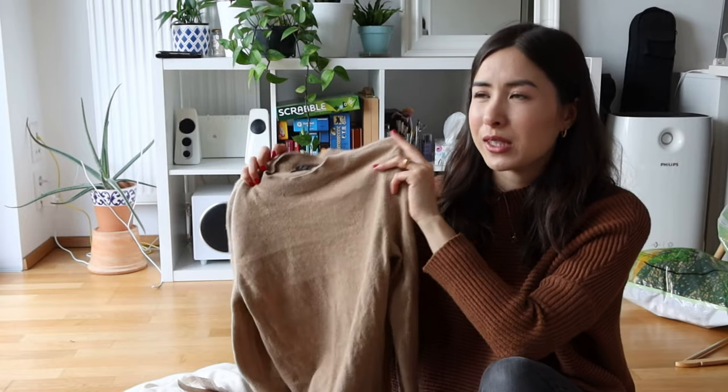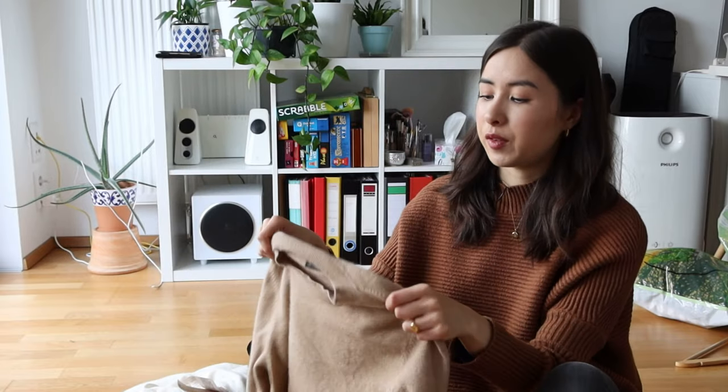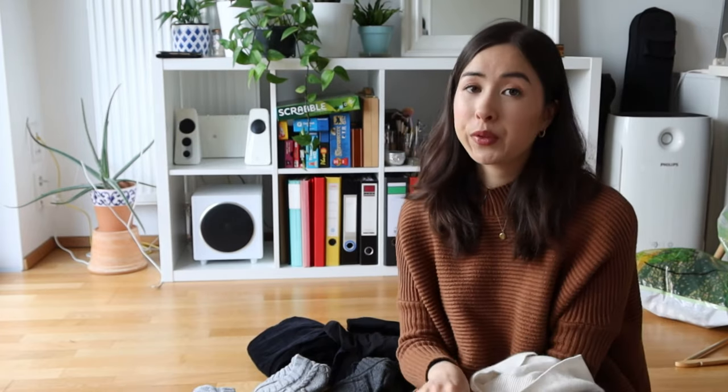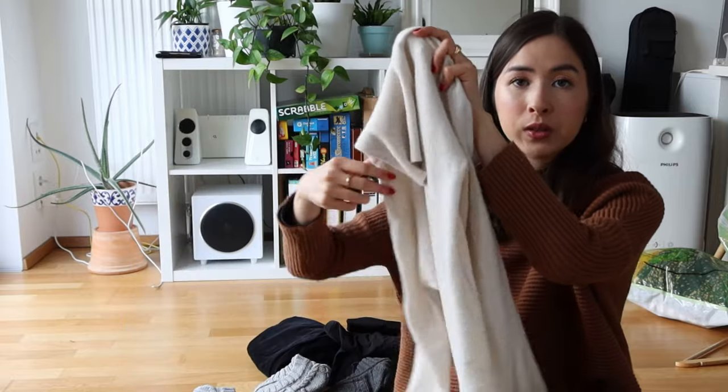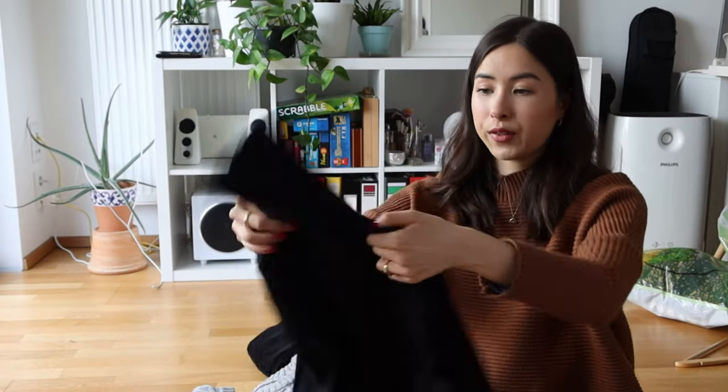Next is a cashmere sweater — super soft, a bit more expensive, but I absolutely love it. It keeps me so warm and I bought it two or three years ago. The next winter I wanted to buy another in a different color but they didn't have them anymore. For winter I really do try to invest in good materials, mostly wool, as it's one of the only materials that truly keeps me warm. Next is another wool sweater — a little itchier than cashmere but not unbearably so. I love this and wear it a lot.